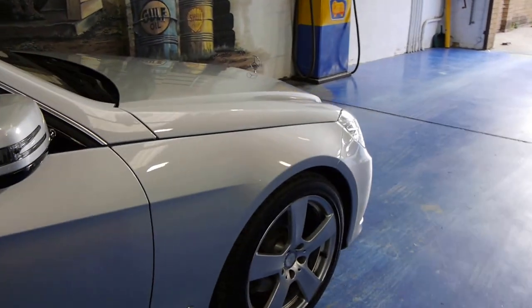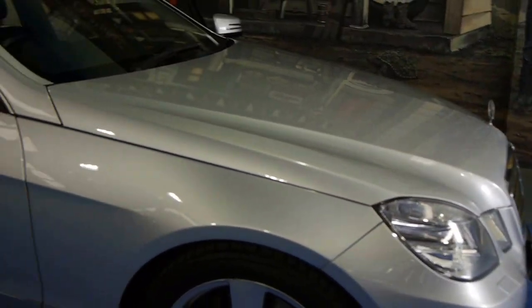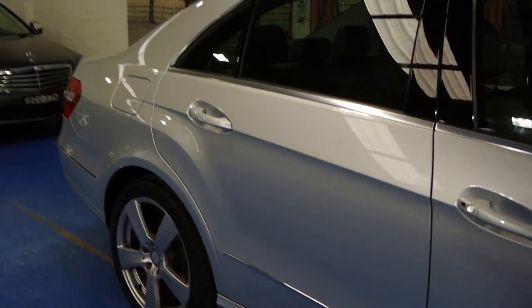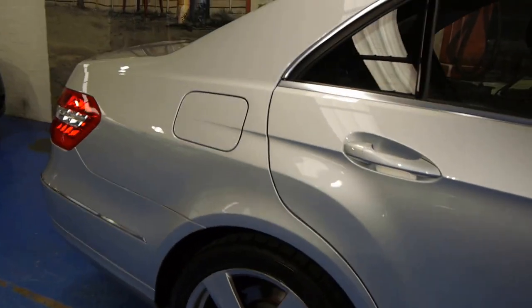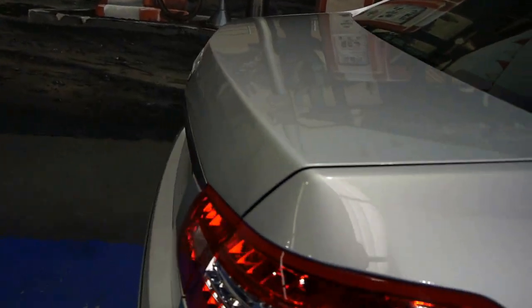It has Harman Kardon sound. It has cruise control with a radar, which means that you can be driving along and if the car in front of you slows down, the car slows down. It has a lovely set of Continental Conti Sport tyres, which is exactly what they would have come out with when this car was new. It has the 18-inch Mercedes-Benz factory wheels on it, and again, this is a 2009 model car.